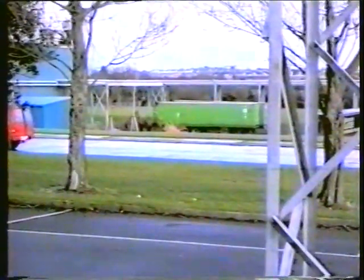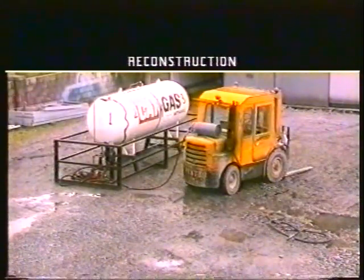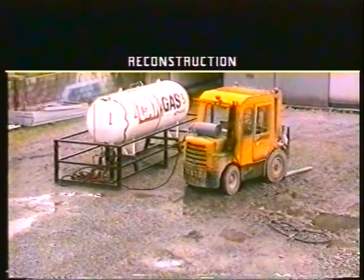At the industrial estate in Waterford City, shortly after 7am on a Sunday morning in September 1993, a fork truck was being refuelled with propane. The tank and fork truck are located just out of camera shot, with the top of the tank about one metre below the level of the grass bank. Here in a reconstruction we show an almost identical filling system with the fork truck in position.